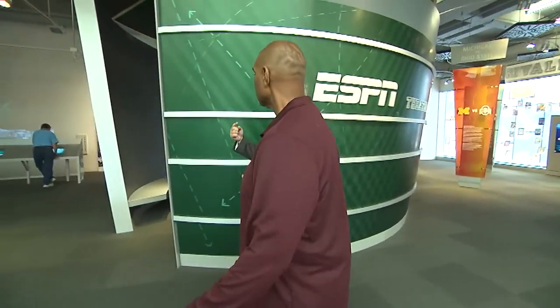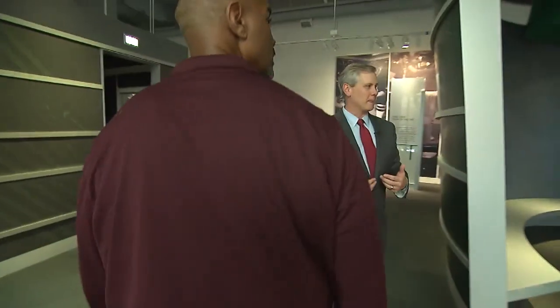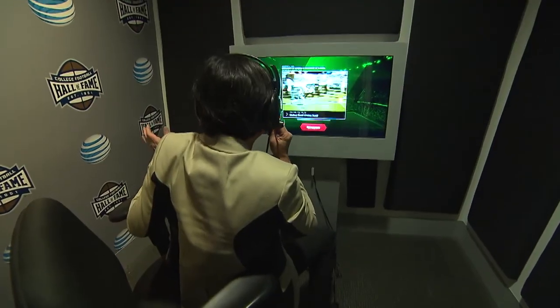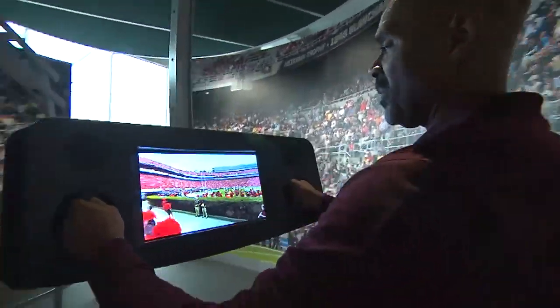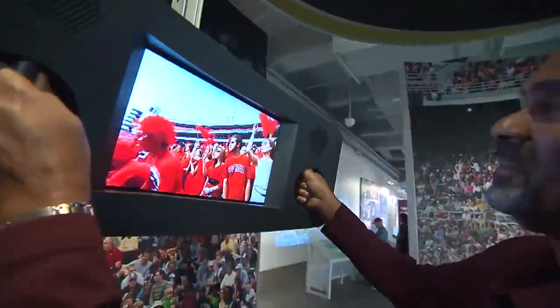You ever wish you could do play-by-play for a ball game? Make sure you don't leave the second floor without checking out AT&T Game Time. Visitors can check out the interactive Call the Play booth where they can choose from a list of great moments, listen to famous broadcasts, and try it out for themselves. The coolest feature is the 360-degree virtual stadium station that puts you right on the field of college football's most legendary stadiums.